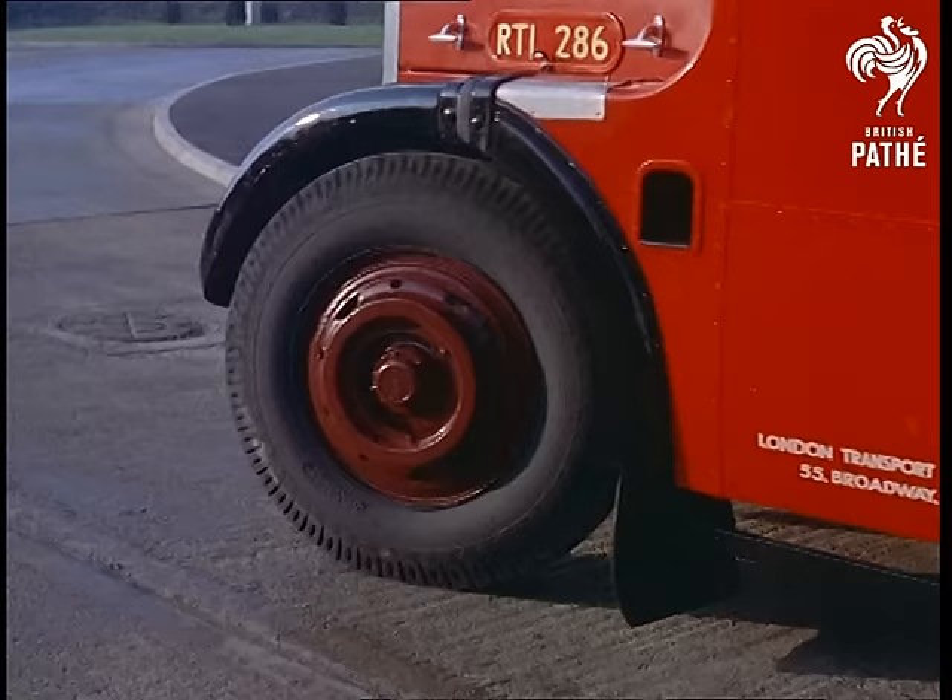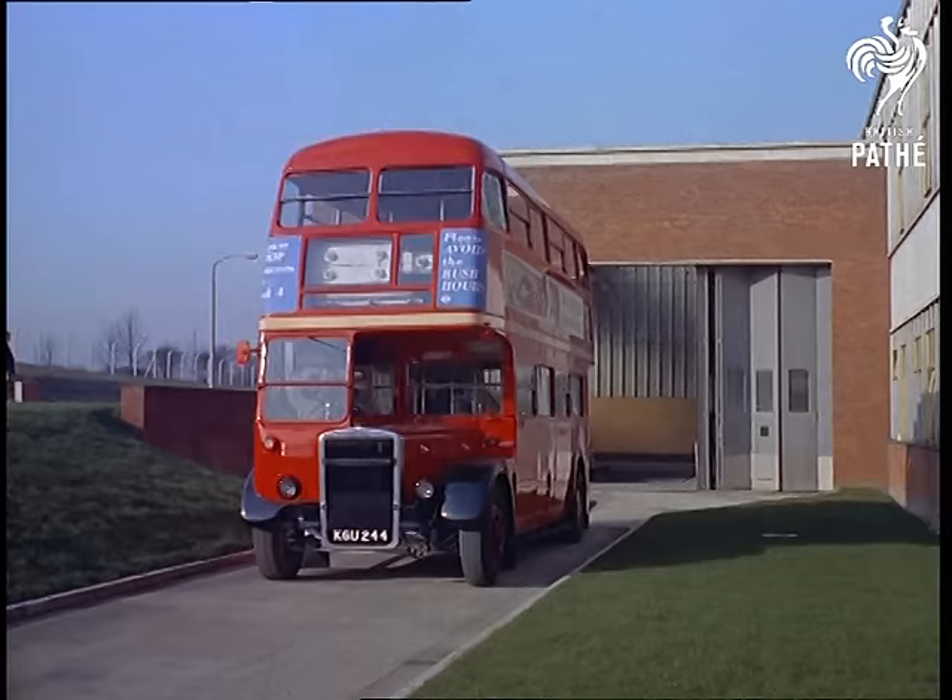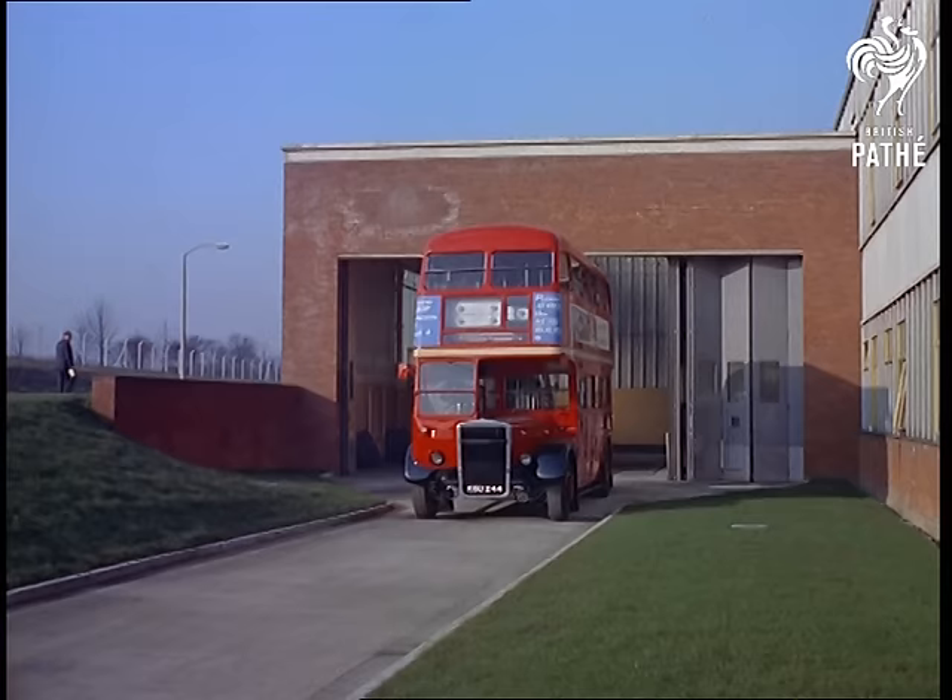London Transport's 10,000 buses are completely stripped down and overhauled every three and a half years, although the stability test is only applied to one bus of each type, or a bus that has undergone any alterations.